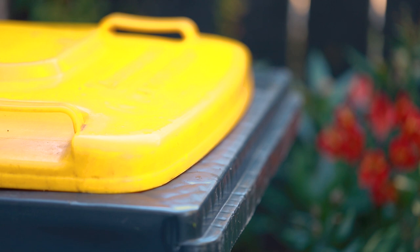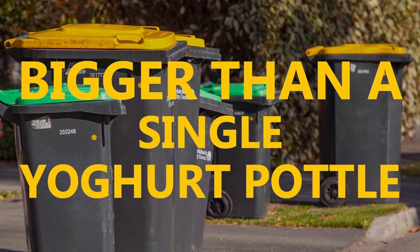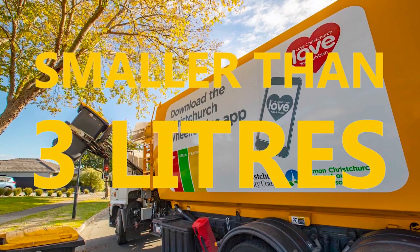They can all go in your yellow bin. Make sure the plastic items you're putting out for recycling are bigger than the size of an individual yoghurt pottle, but smaller than 3 litres.